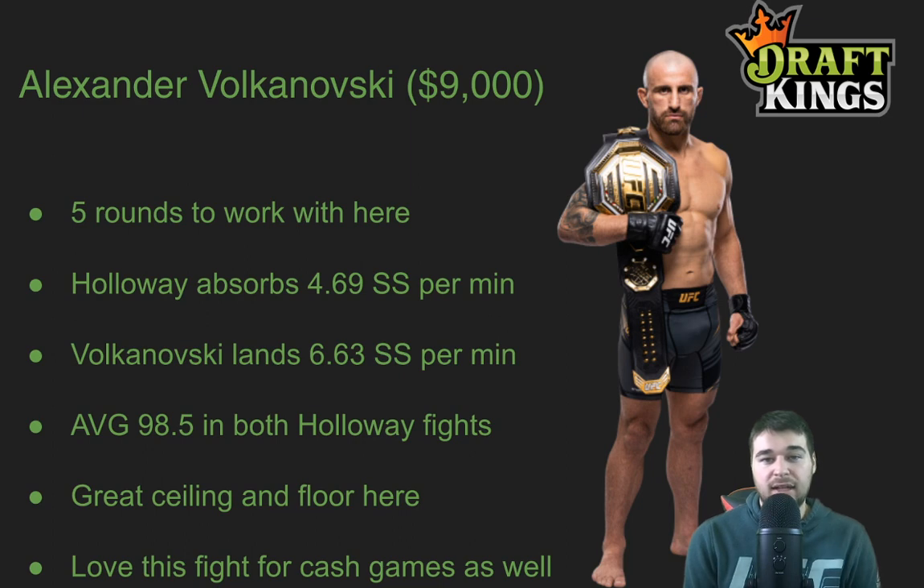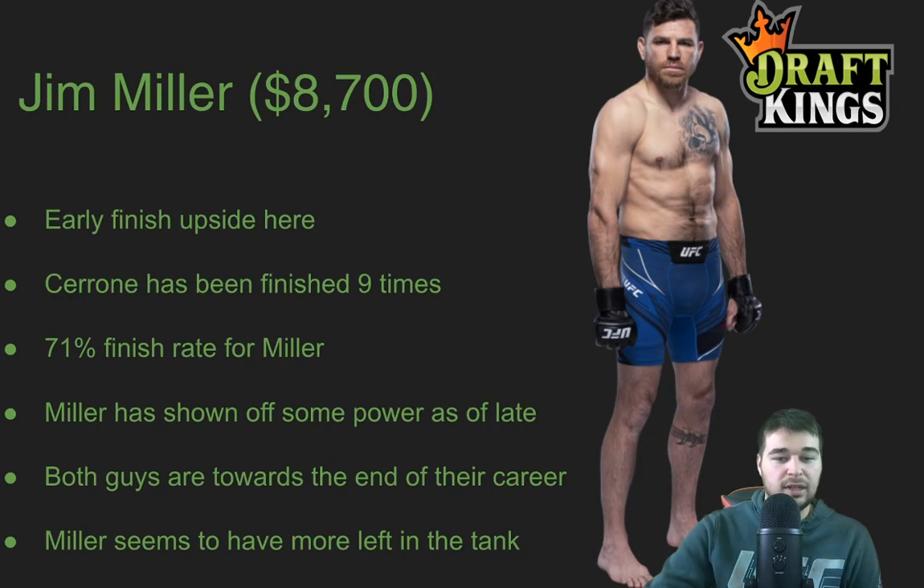We have Alexander Volkanovski, my favorite play on the slate probably. At 9,000, he's going to be my highest owned. He has five rounds to work with here. Holloway absorbs a ton of significant strikes — 4.69 significant strikes per minute — and has absorbed over 1,800 significant strikes in his entire career. Volkanovski lands over six significant strikes per minute and does average 98.5 in both of their fights. If this fight goes to decision, which I am expecting like the other two, I like the upside of Volkanovski. I like the floor. I think he's safe in cash games, the stack is safe in cash games, and Volkanovski can even go for takedowns here. I really like him all around at 9,000 — underpriced for the upside he brings.